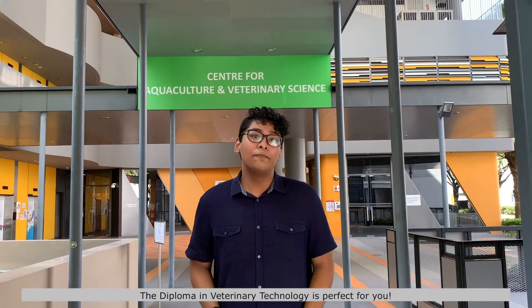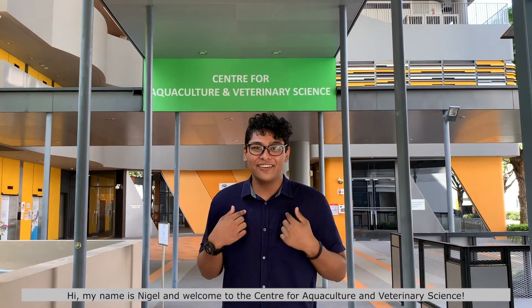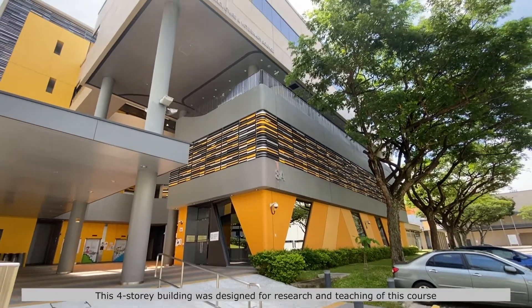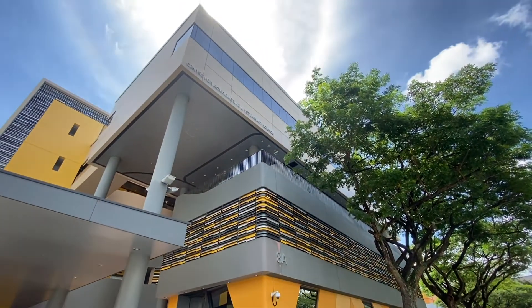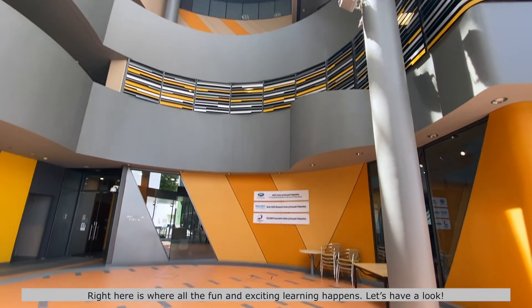If you are passionate about working with animals and love science, the Diploma in Veterinary Technology is perfect for you! Hi, my name is Nigel and welcome to the Centre for Aquaculture and Veterinary Science. This four-story building was designed for research and teaching of this course. Right here is where all the fun and exciting learning happens. Let's have a look!